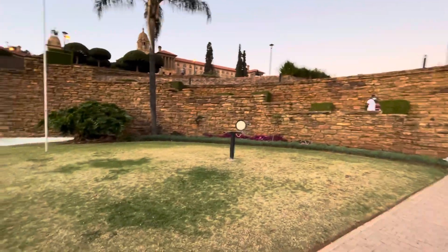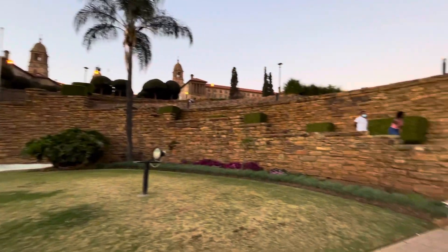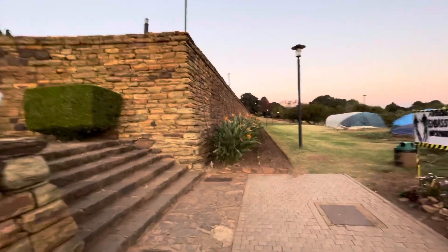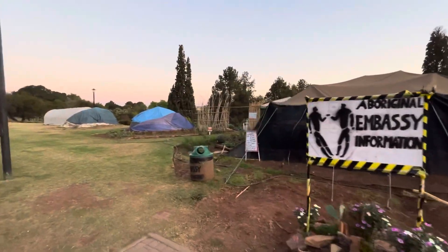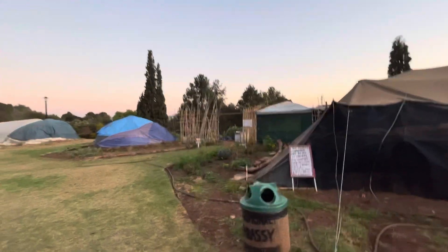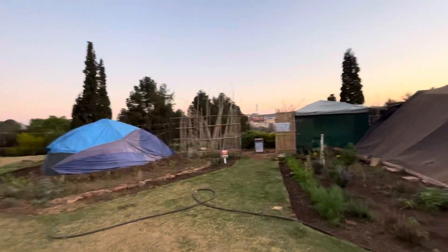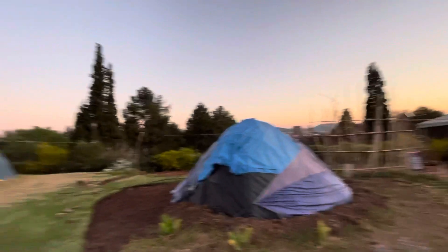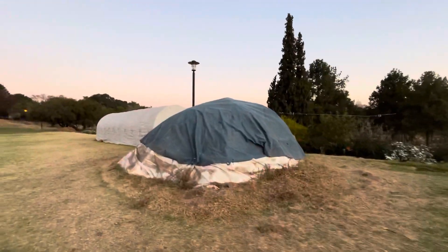This is the Union Building. In the Union Building, the people who are sitting here are the Khoi Sons — you will find them here. Part of the history of the Union of South Africa. You will meet them if you want to; they are settled here.